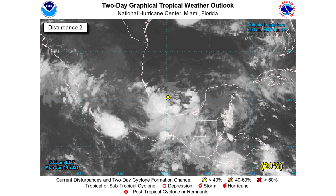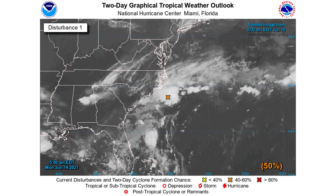For the two-day graphical tropical weather outlook, we see that the Gulf system has a 20% chance of development over the next two days — development is unlikely over the coming days for that one. However, with our one offshore of North Carolina, we have a 50% chance of development within the next two days, and I think the next two days is the most likely development period. After that point, it actually becomes more unlikely.